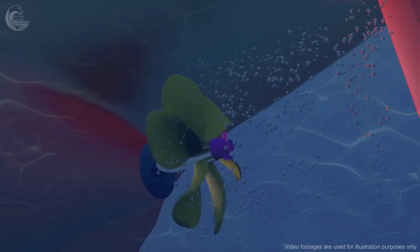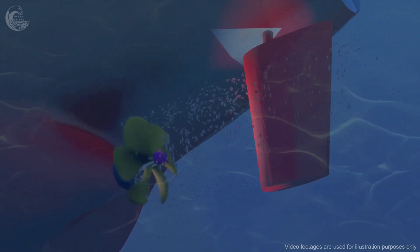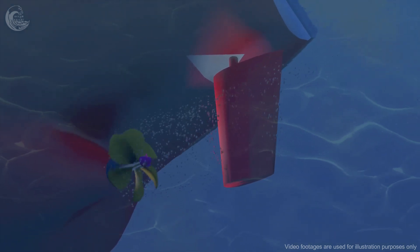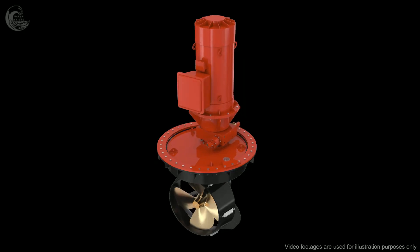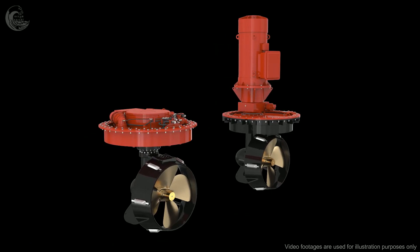Container ships are built to maximize efficiency and usually have one large propeller that is stationary and only provides motion in one direction, which can then be modified by the rudder. For its massive size, this makes for a relatively fuel-efficient vessel, but one propeller and a small rudder result in poor maneuverability.